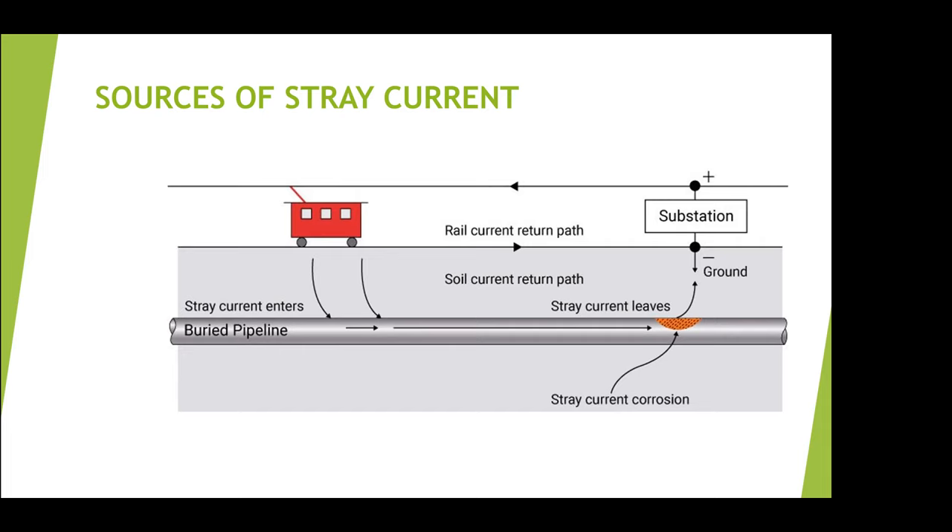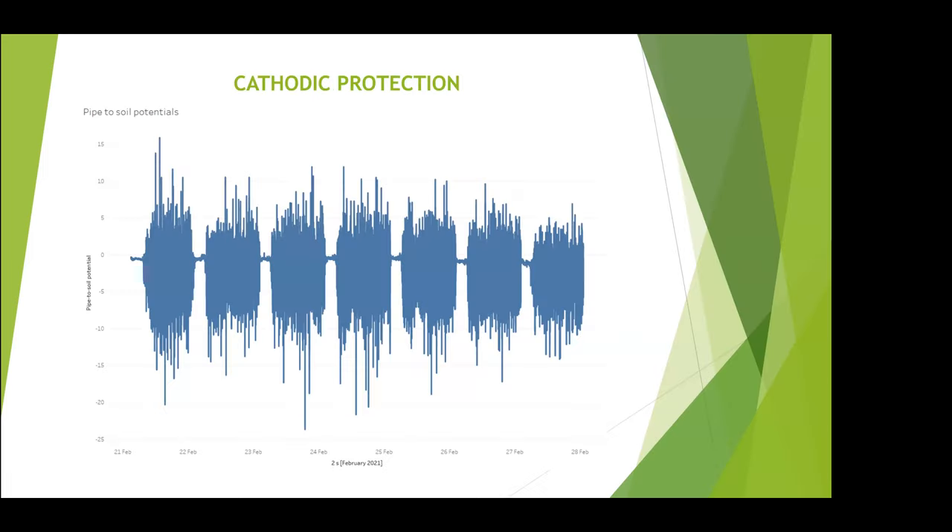When we measure cathodic protection, we're looking at pretty much straight lines. Here's a recent graph taken in February showing the pipe-to-soil potential going from minus 25 volts up to just over plus 15 volts. The little quiet sections are the night times when the train system is shut down, and the active sections are the days when it's working — seven days' worth of data, equivalent to about 300,000 lines of data that has to be analyzed. If you're looking at normal cathodic protection, it would be a straight line.